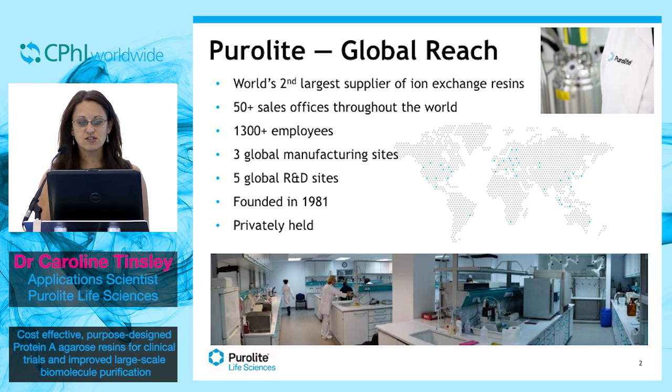We have sales offices around the world and three global manufacturing sites in the US, Asia and Europe, as well as five global R&D sites. Importantly, we are privately held, which means that we can react quickly to the marketplace and to customer requests.